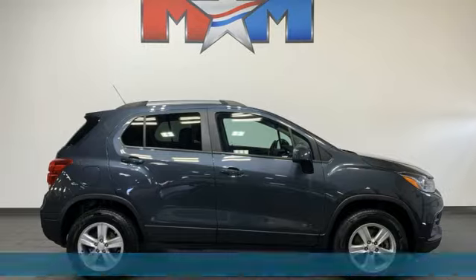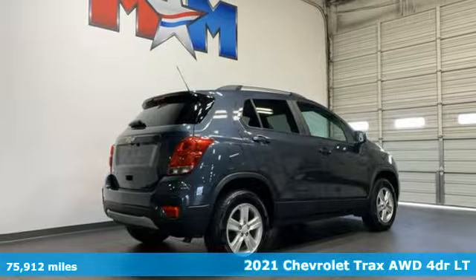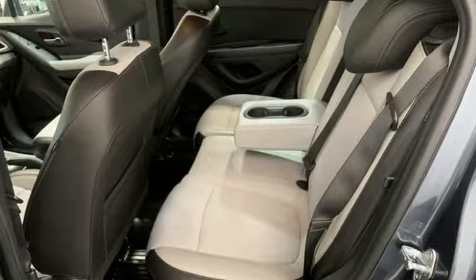Here's a 2021 Chevrolet Trax. With its athletic design cues, this Trax adds curb appeal to every street. You'll look forward to every drive with features like these.